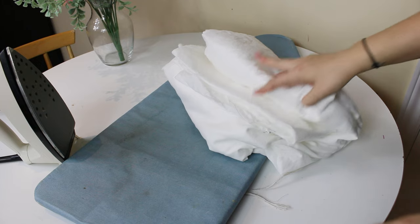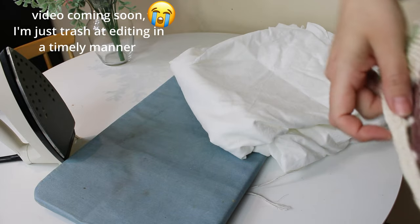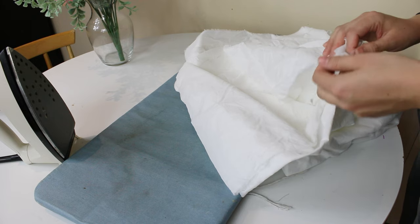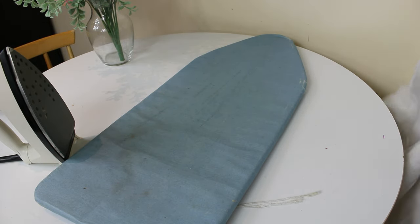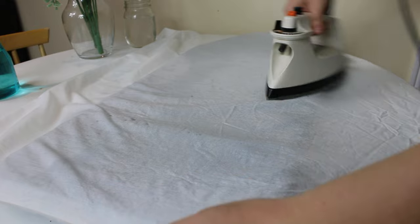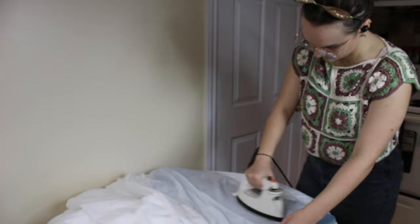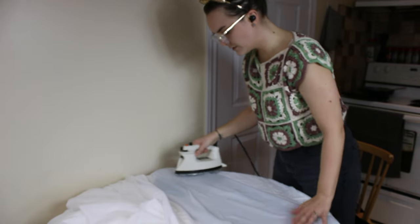I didn't actually iron this fabric yesterday because I was working on another project — I'm actually wearing said project. And I decided I would rather weave in the yarn tails than iron the fabric, so that pretty much says everything you need to know about how much I loathe ironing fabric. But I'm actually going to iron this right now, and it'll be worth it because Adventure Dress! Here's some footage of me being a good little seamstress and ironing my fabric — and here's some footage of what it's actually like, including the fact that I wear a gold sequined cat ear headband pretty much all the time when I'm at home, especially when I iron because it makes me very sweaty.